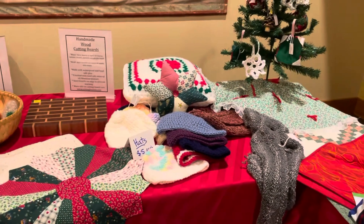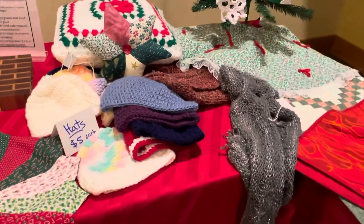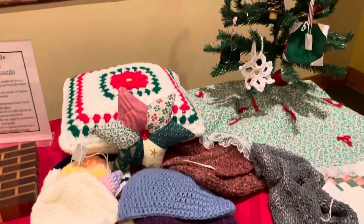It will walk you through it and it should be pretty easy. We have here at church some member crafts that are on sale and some other items, so I'm just going to give you a little preview.